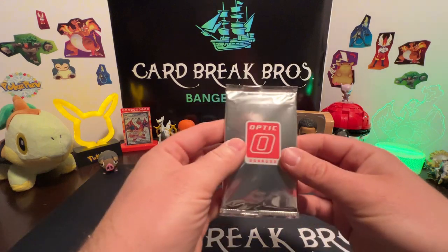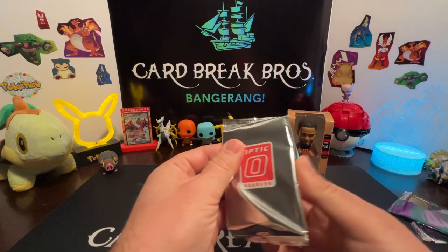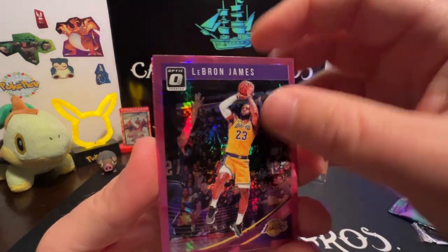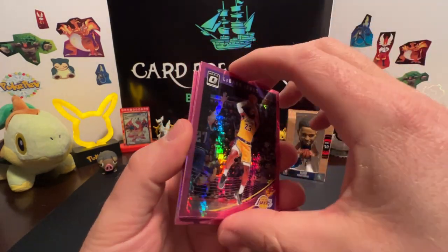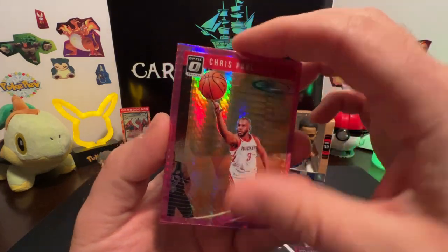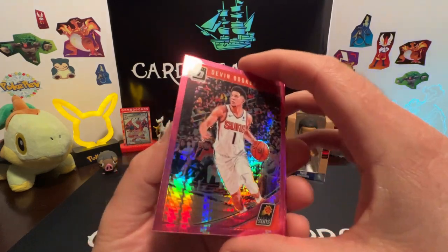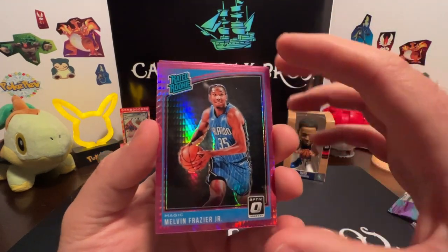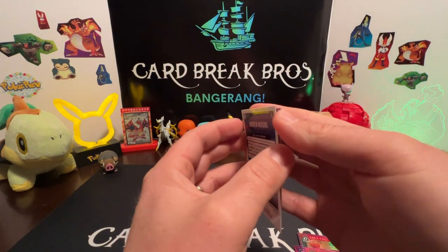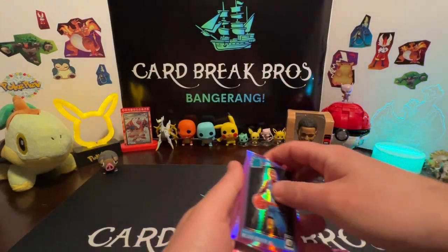Moving on to our silver Optic Donruss. Let's get after it here - LeBron James, and they're very sticky. Sorry about that, you can probably hear it. Chris Paul. John Booker - they're very sticky, oh my gosh. We got a rookie - Melvin Frazier Jr. That's bad. And Andrew Wiggins. Cool, alright.